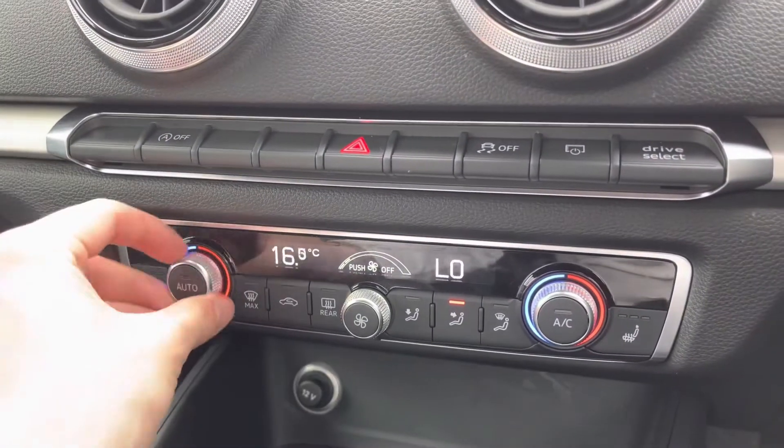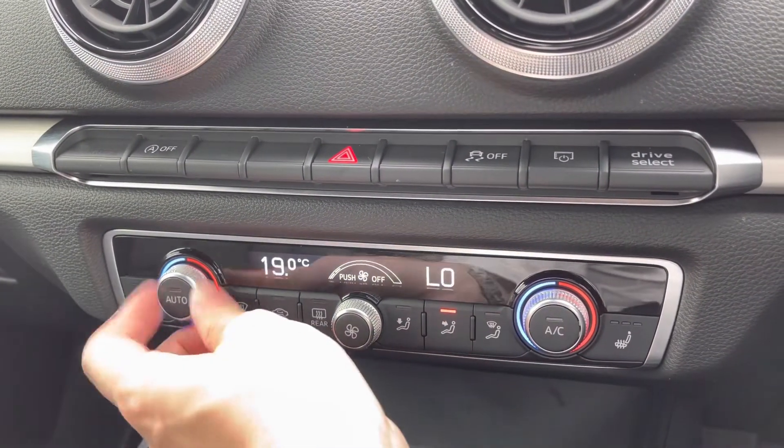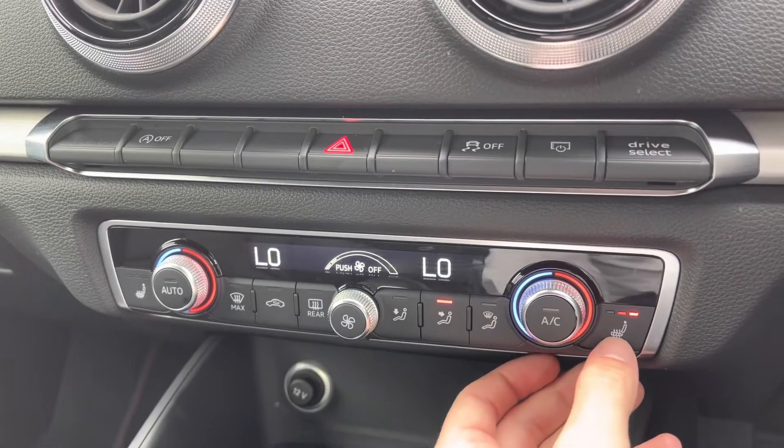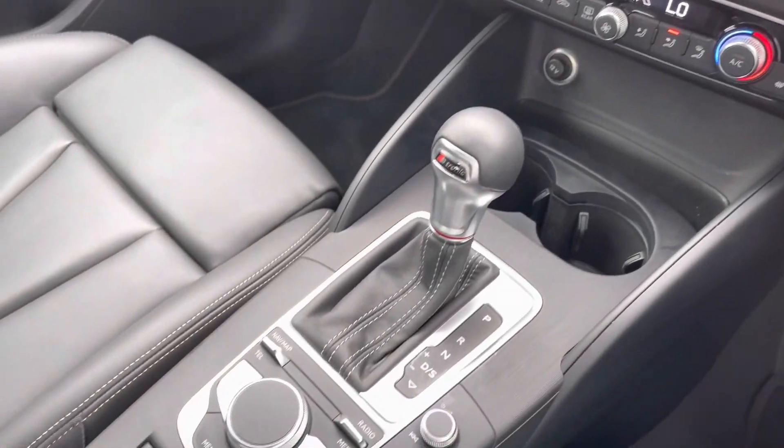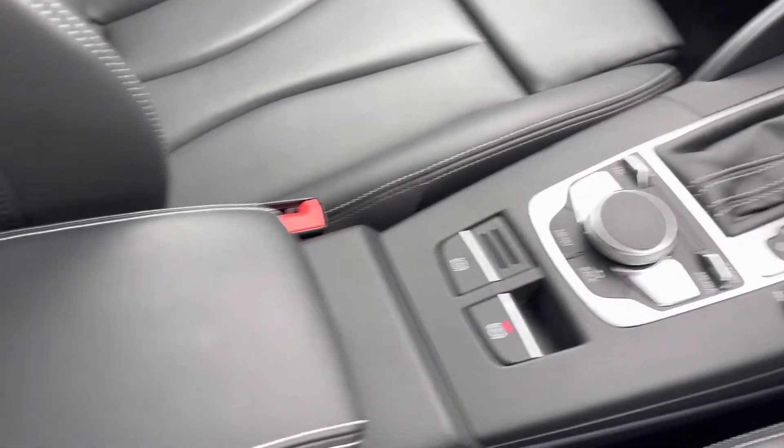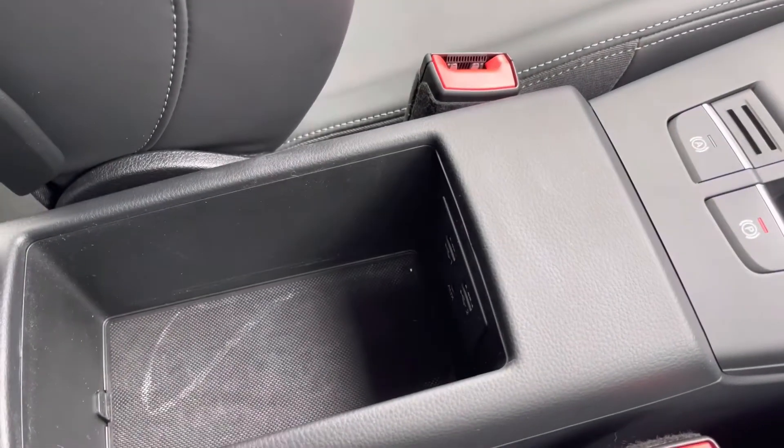You've got your dual-zone climate control, perfect if you want different temperatures for the passenger. You do also have your front heated seats, keeping you nice and warm during those colder days. Your S-Tronic gearbox drives fantastic. All your display controls, and you've got your leather centre armrest with storage underneath there as well.